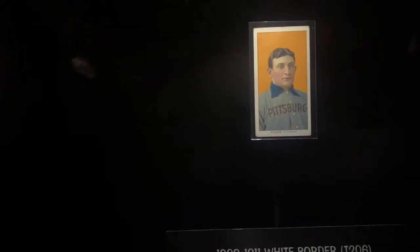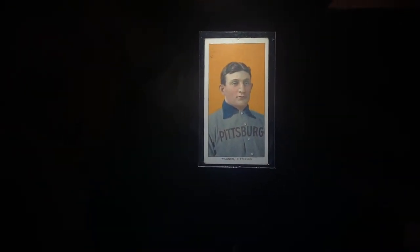Here's the Holy Grail of baseball cards — the Honus Wagner card. It sells regularly for over a million dollars — that card right there. Just a piece of cardboard.